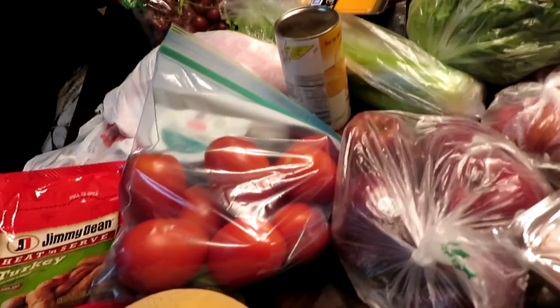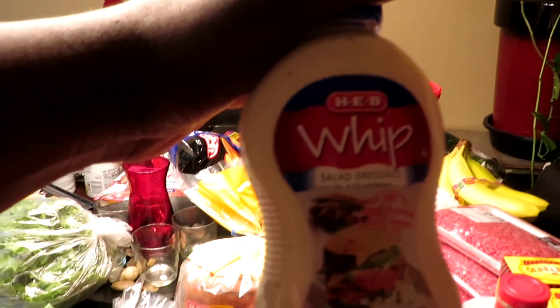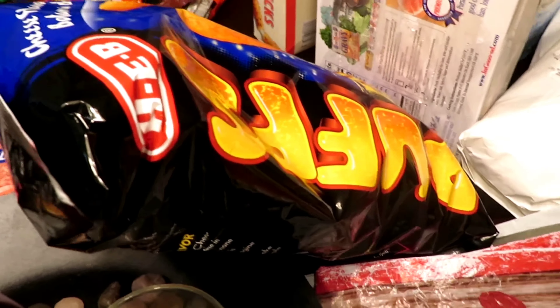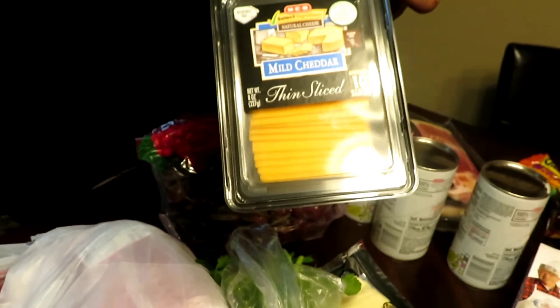When we purchased those two lunch meats, we got for free the bread, Miracle Whip, those puff chips. We also bought two of the cheeses — the mild and the sharp — and that gave us those other items for free.